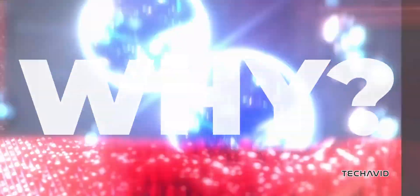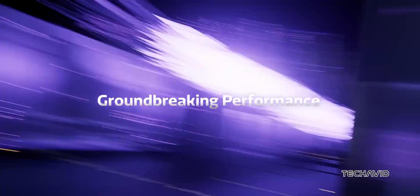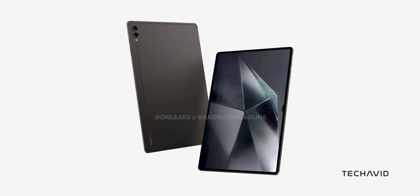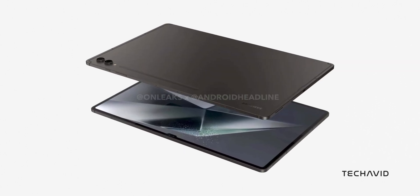Why is Samsung making this move? Well, it might have something to do with the skyrocketing prices of Qualcomm's high-end chips. By opting for MediaTek, Samsung could be aiming to balance performance and cost, offering consumers a more affordable yet powerful device. Bold move, Samsung!